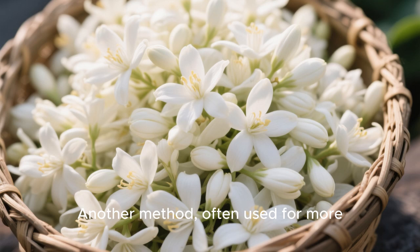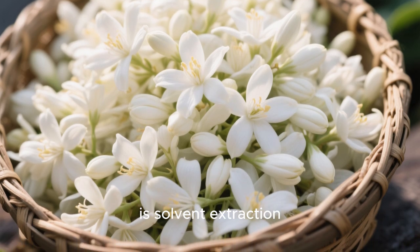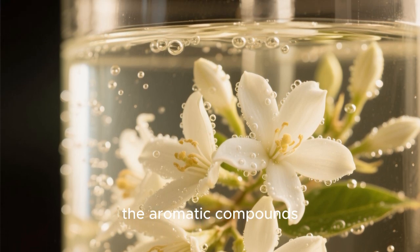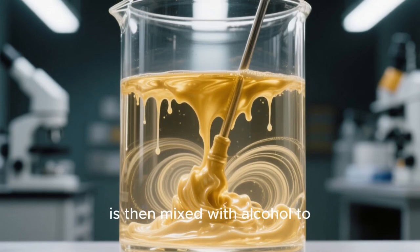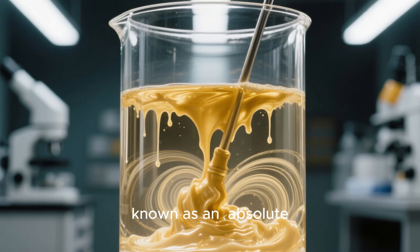Another method, often used for more delicate flowers like jasmine, is solvent extraction. The flowers are gently washed with a solvent that dissolves the aromatic compounds. This process results in a waxy substance called a concrete. The concrete is then mixed with alcohol to isolate the pure fragrance oil, known as an absolute.